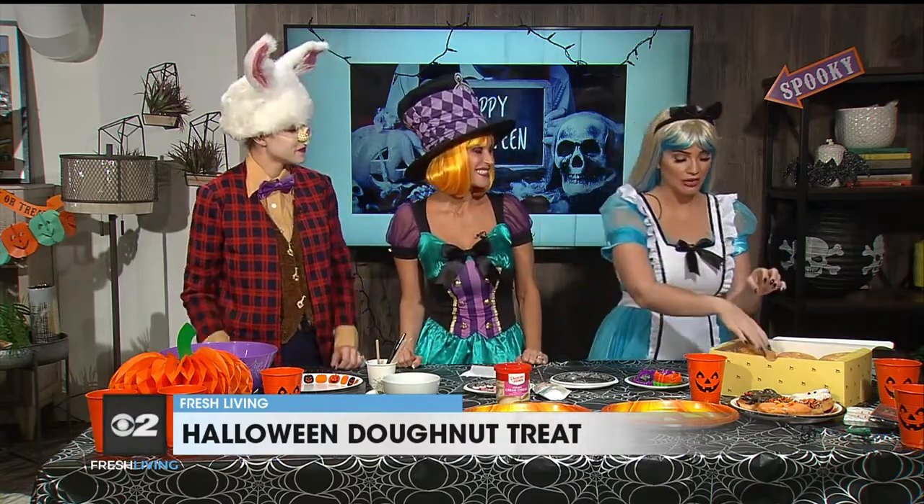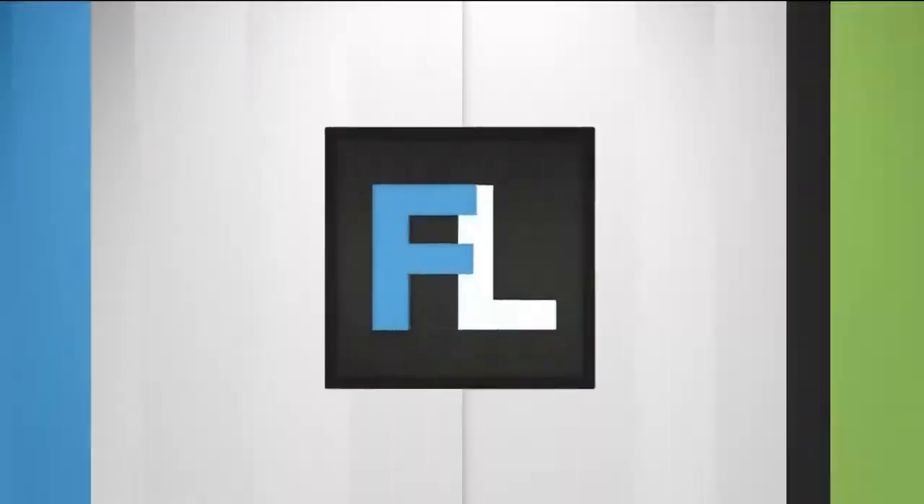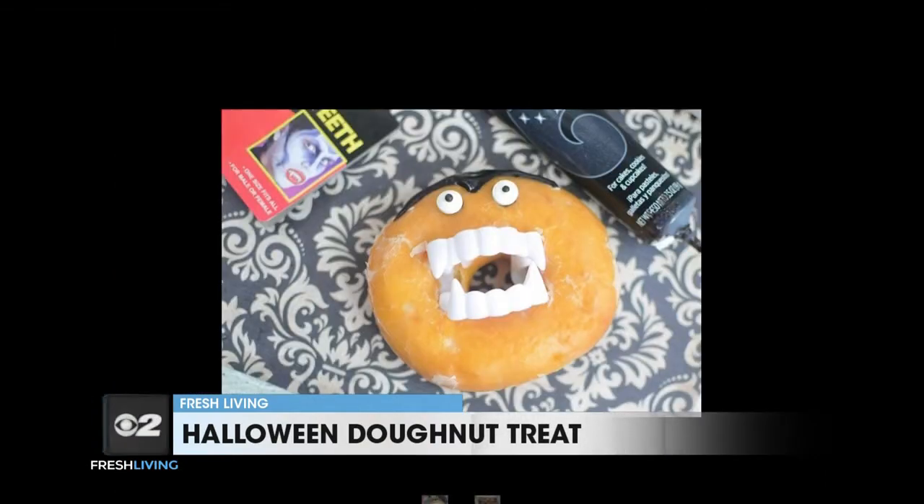So the idea is you get a glazed donut, you get vampire teeth, you need eyes, and then some substance of blood. You could use jam — that's what we have here today. You could kind of play with what you want. There's the picture — that's what we want it to look like, that's what it's supposed to look like.